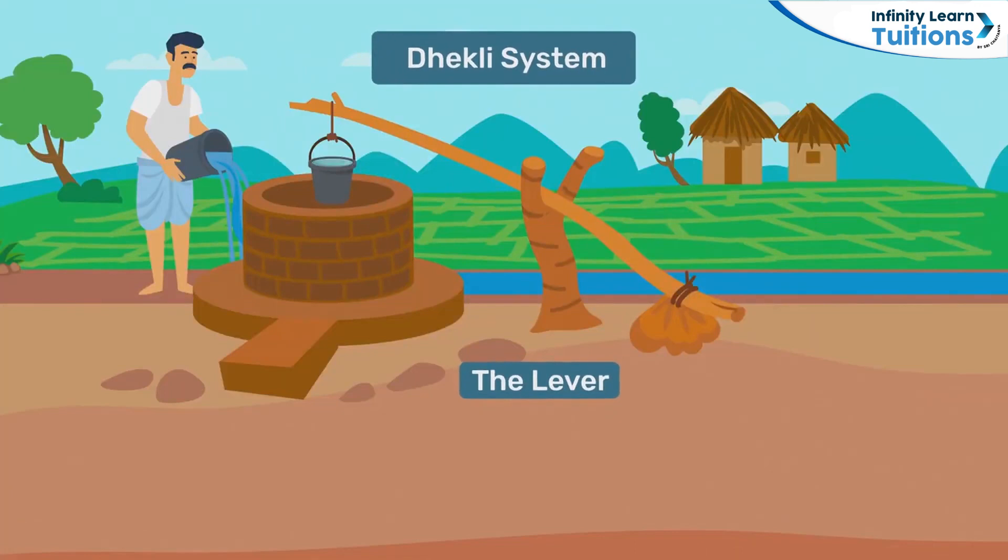Another popular traditional irrigation system is the Dekli system. It involves the use of a lever to remove water from a well. After water is removed, it is thrown into the fields.